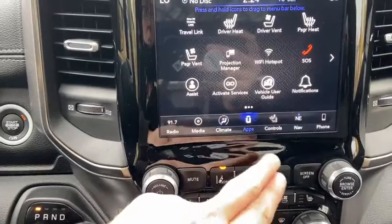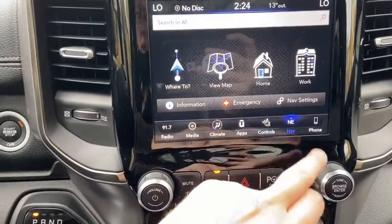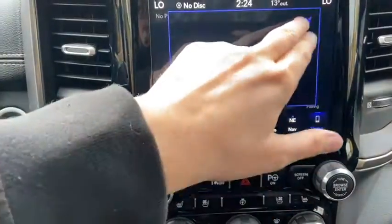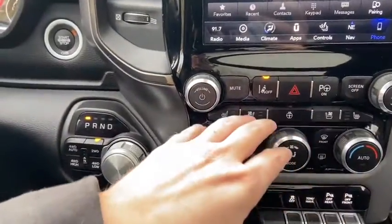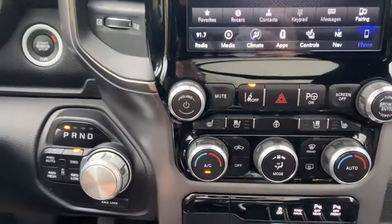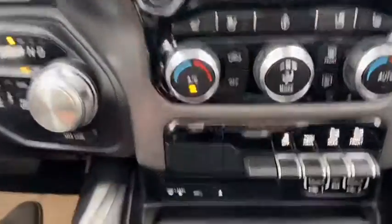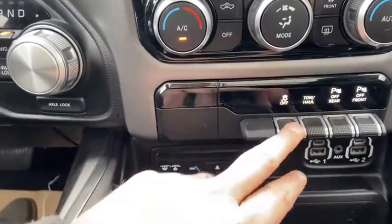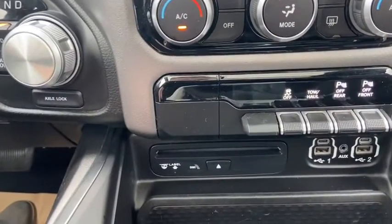You have your apps to the right of that, with other controls including navigation and your phone connection. Just below we have our audio controls. You do have your lane keep assist as well as your park assist. You have your seat controls here with climate controls again, and down underneath you have traction control, tow haul mode, and toggle switches for your sensors.